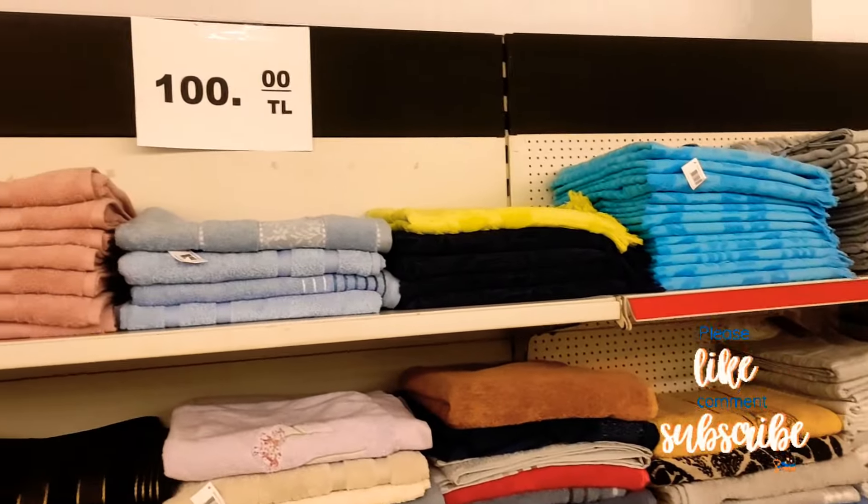T-shirts for £2.50 to £3.50 — that is a ridiculous price, so cheap! These are summer T-shirts, but in the winter they also stock jumpers and other warmer items.